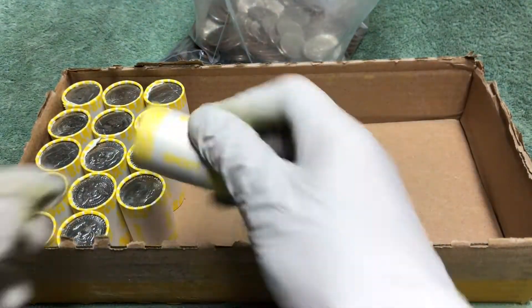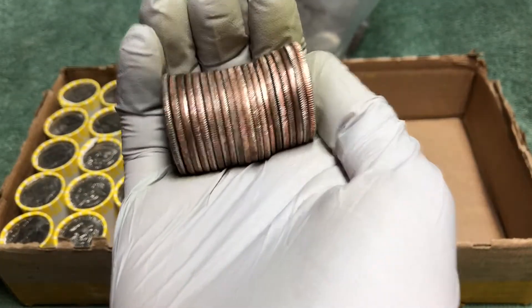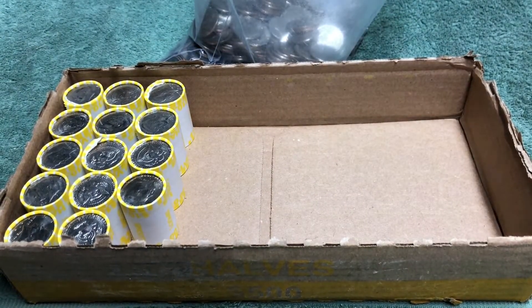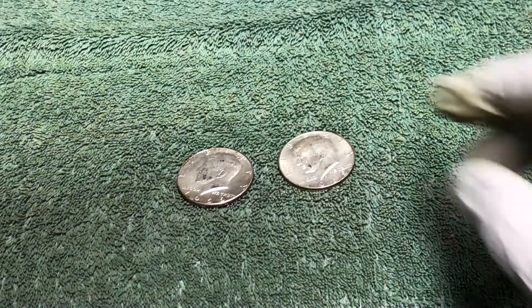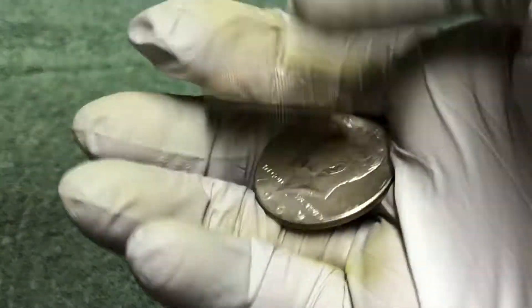Nothing there. Nothing there either. We've got 14 rolls to go and hopefully some more silver, but that's gonna do it for this week — two silvers, both 40 percenters, and they both came out of one box.